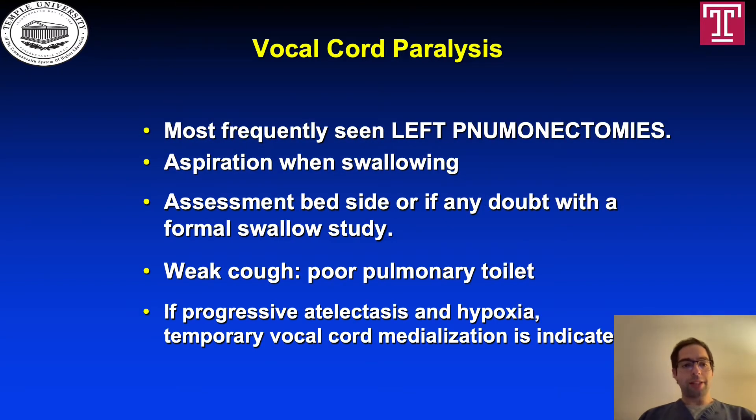Regarding vocal cord paralysis, this is most frequently seen after left pneumonectomies, and you can identify aspiration when the patient is swallowing. Assessment is most of the time at bedside, but if there is any doubt, we can do a formal swallow study. One manifestation is a weak cough, which leads to poor pulmonary toilet. If the patient has progressive atelectasis and hypoxia, temporary vocal cord medialization is indicated.